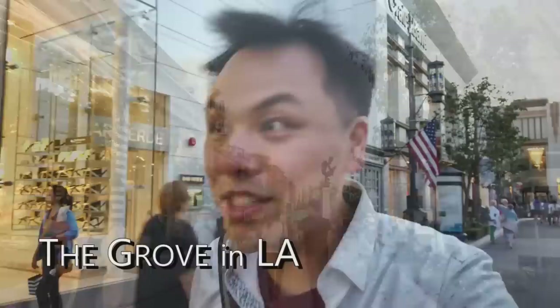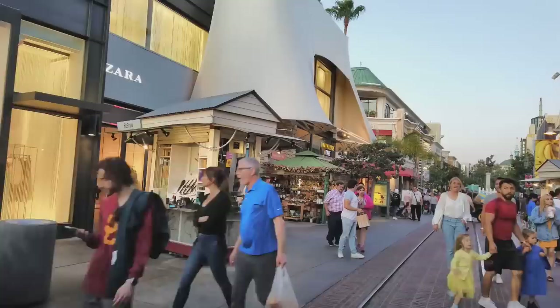Hey everyone, this is Tim here. I'm with Rishad here. We're at The Grove — it's a really fancy place. We're gonna get something to eat. I heard they had a farmers market here, and this place doesn't look like a farmers market, so we're gonna search and find out where it is and see if they have any good eats. Thank you for joining, and let's check this place out.